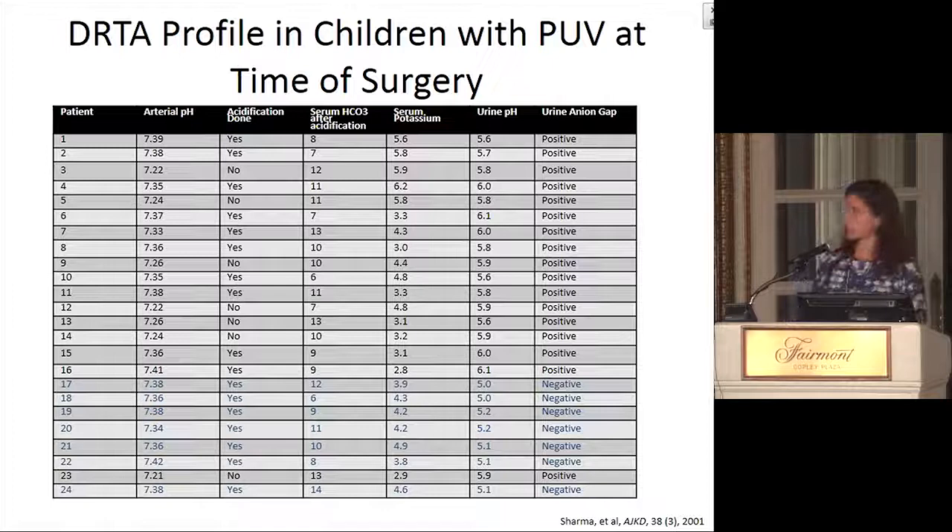A study was done with a cohort of 24 patients who had posterior valve surgery. The ones with a positive anion gap were probably the RTAs; negative anion gap, likely acidotic from other causes. To show it was likely a distal RTA: even after acidification of the urine, the urine pHs were not maximally acidified, whereas patients with other physiologies did seem to have maximally acidified urine — again pointing to the fact that this is more consistent with a distal RTA.